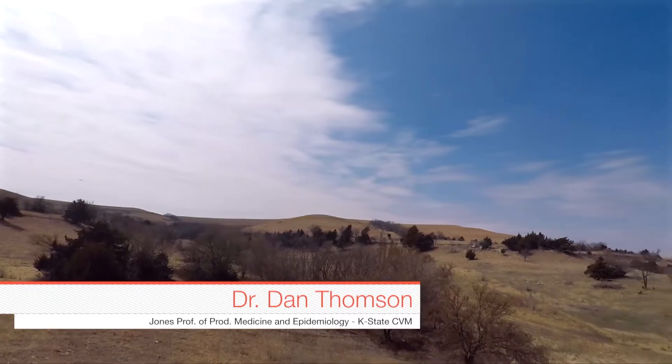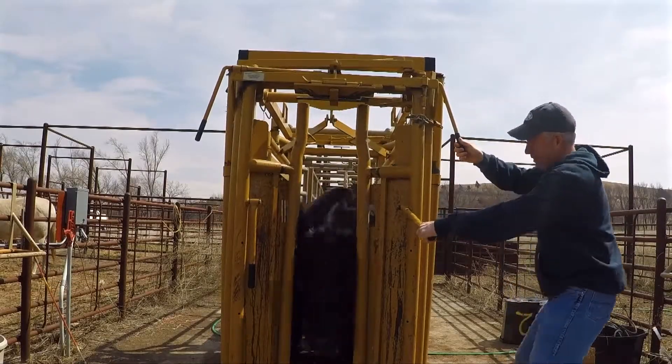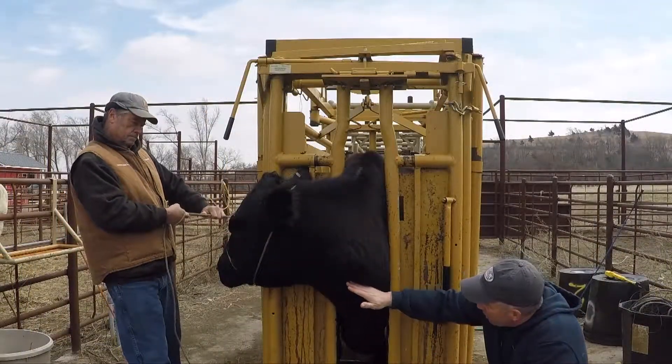Hey folks, welcome to Doc Talk. We're out here south of Manhattan, Kansas, and we're going to talk today about taking blood samples. I think it's going to be a great show — we've got a guest here today, so stay tuned.